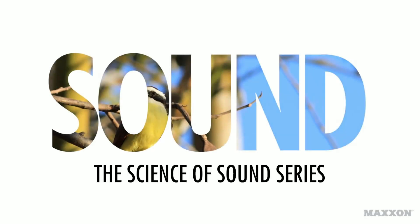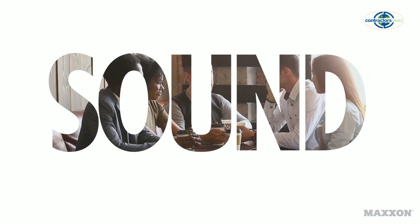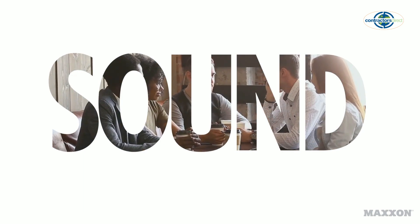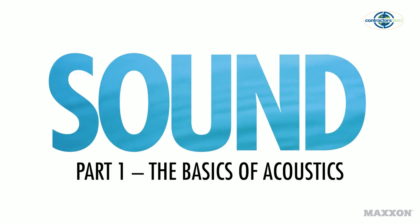Sound. You hear it everywhere, but do you know how it actually works? Acoustics is the science of sound, and at Maxon, we take acoustics very seriously when developing our products. Because the science of sound matters, we've created a series of short videos to help you understand acoustics, sound transmission, and sound control. Let's get started with some acoustic basics.